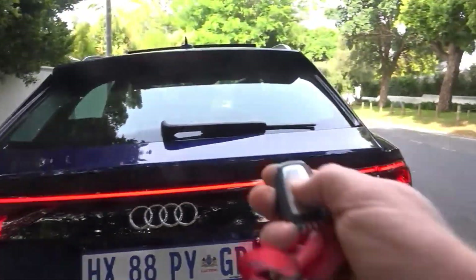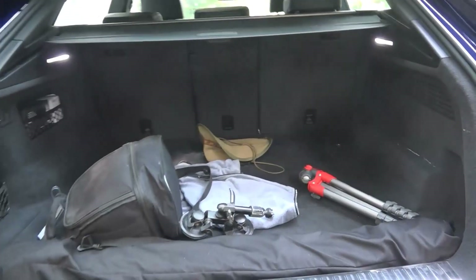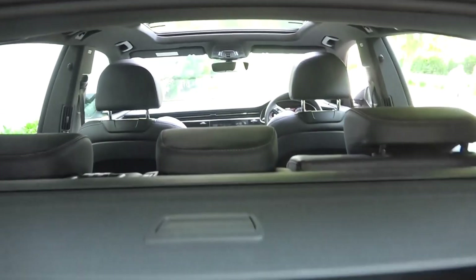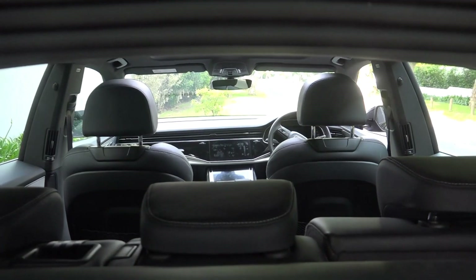Automatic boot — you just press this button twice and up she comes. It's a cavernous boot space here. I think you could fit four golf bags in here if they're not too big. Loads of room. Dedicated five-seater — if you want seven seats you're going to have to go for the Q7.